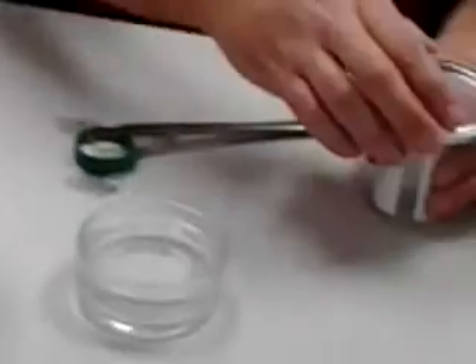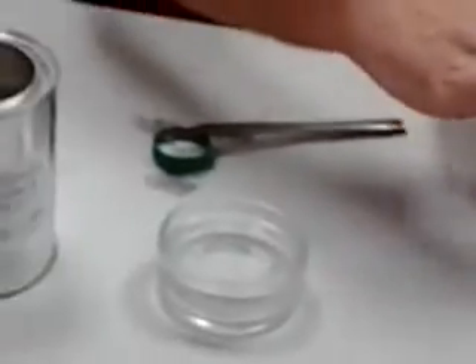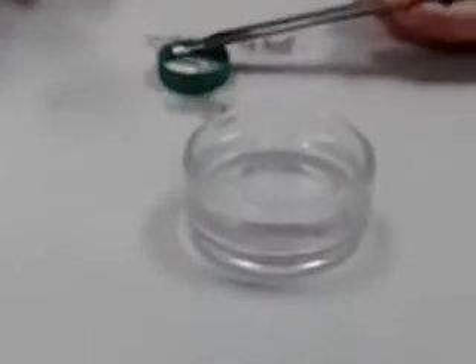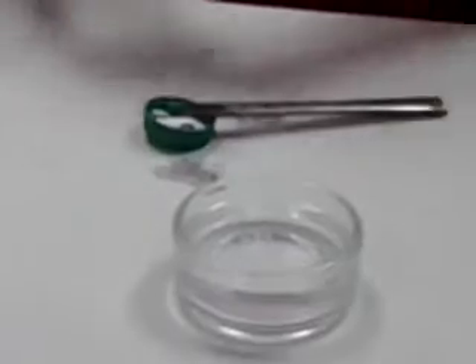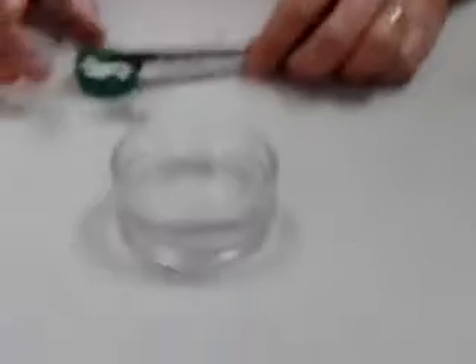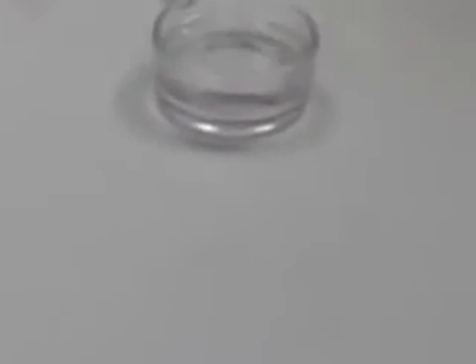So these metals react with water rather violently. All this is in here is water. That's why I said you guys have to stay back just a little bit. Everybody will be fine where they are.